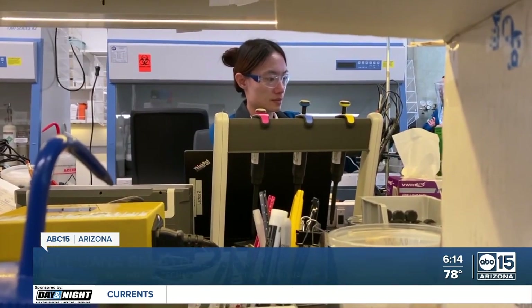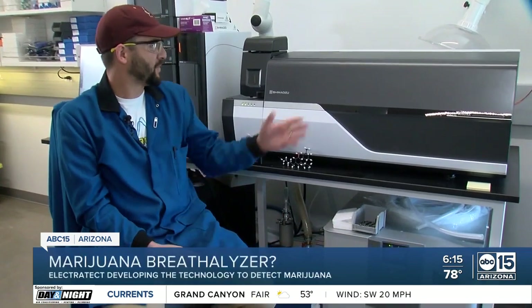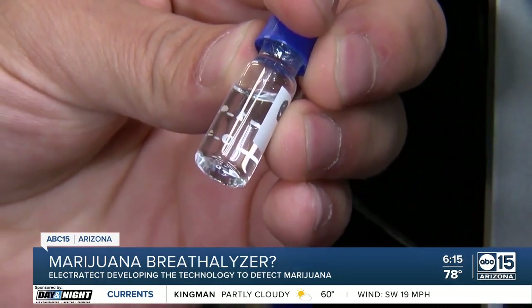Electra Tech Inc. saw that need in 2018. The technology was developed by Arizona's own Evan Darzee and his co-founder at UCLA. In two years, we've gone from that fundamental discovery to a sensor that we are able to start detecting THC. This $450,000 machine is used to test how much THC is in a blood or urine sample.